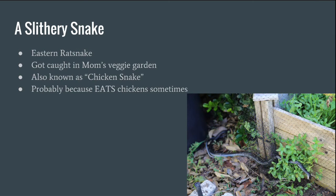This is a slithery snake — it's actually an eastern rat snake. It got caught in my mom's veggie garden. These guys are also known as chicken snakes — that's probably because they eat chicken sometimes. You guys should ask one how raw chicken tastes, with feathers and a beak.